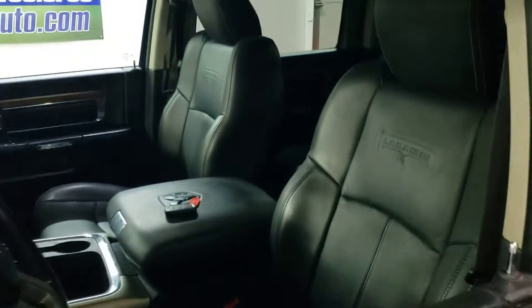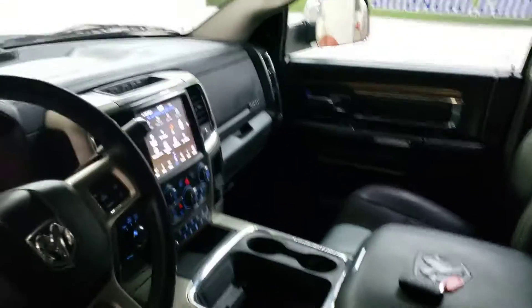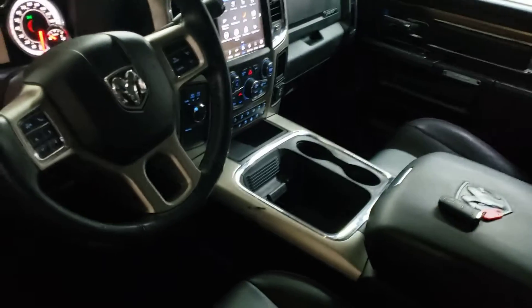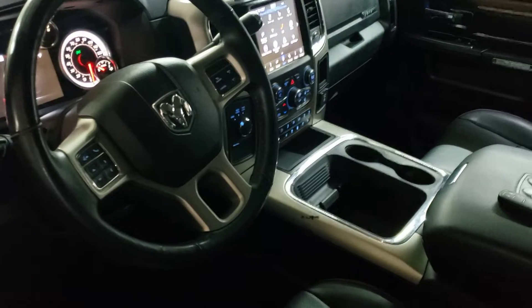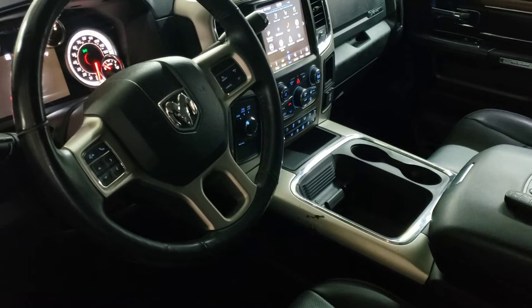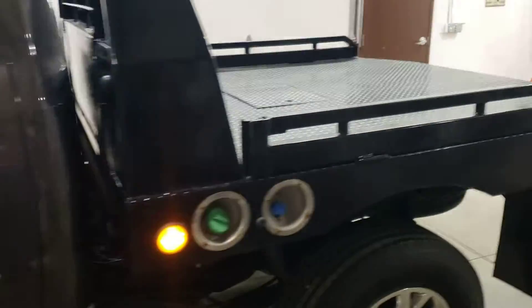Brand new tires, heated and cooled seats up front, heated rear seats, no leaky sunroof, big touchscreen — no navigation — remote starter, factory Alpine, all the phone hookups. This truck is really clean.